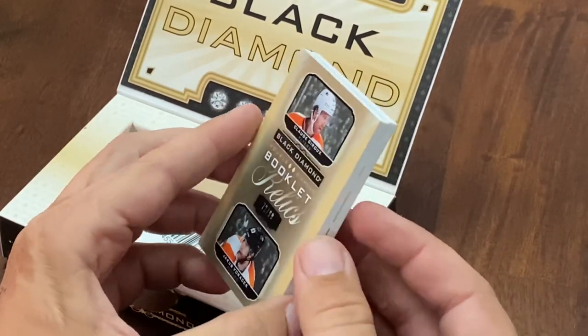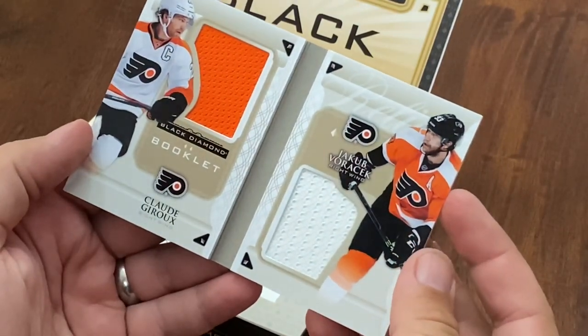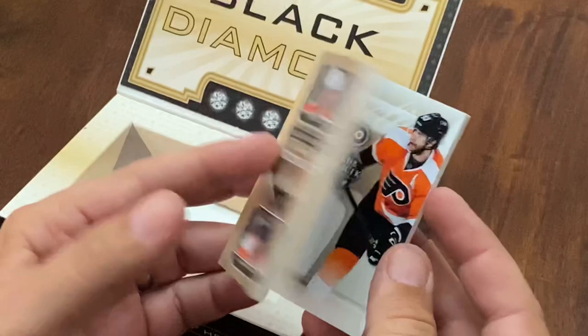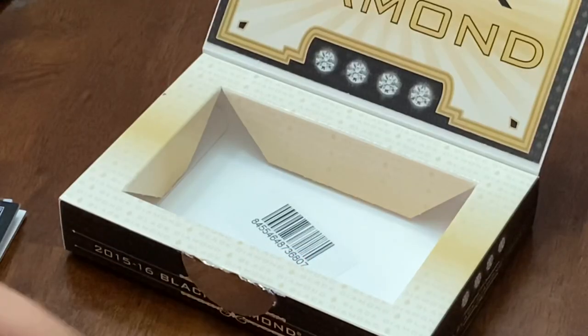And who does that look like? Giroux and Voracek. So a booklet, two jerseys in there, numbered to 99.